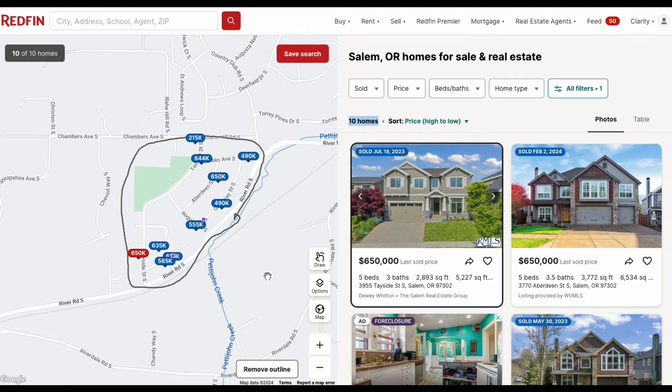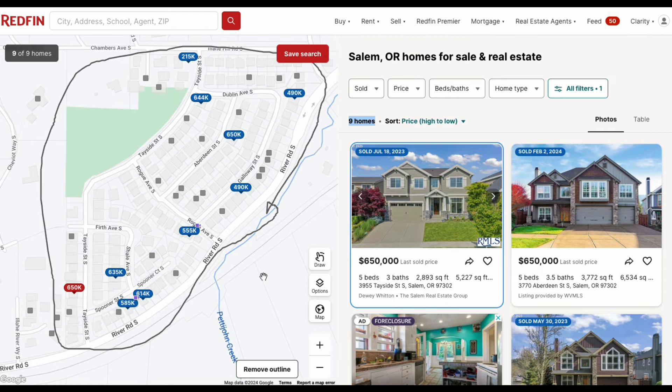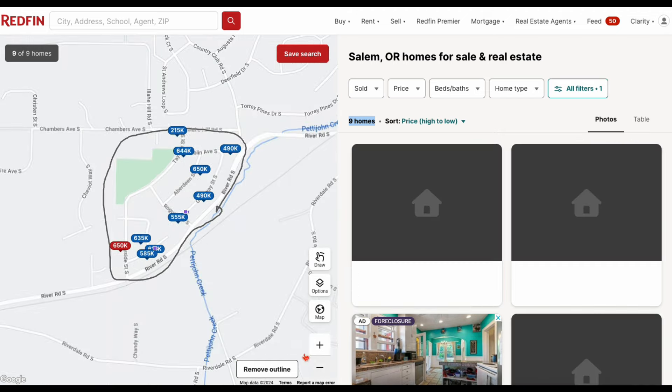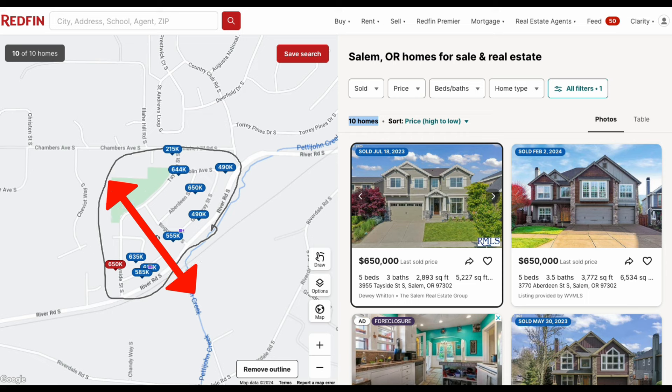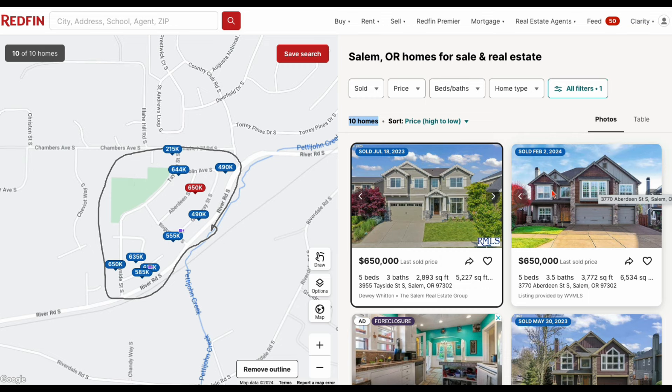There were two phases of development within this community and two distinct separate builders. Here you can see the dividing line between phase one and phase two. Phase one is this area here and it has more mature trees — it's a little bit more lush. The houses in phase one reflect the Sandstrom builder style, with a darker color palette featuring stone and natural wood coloring. These are houses built closer to 2007 onward.